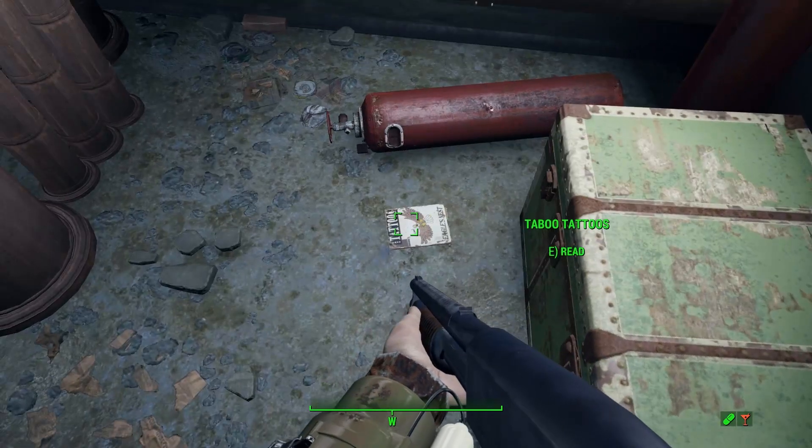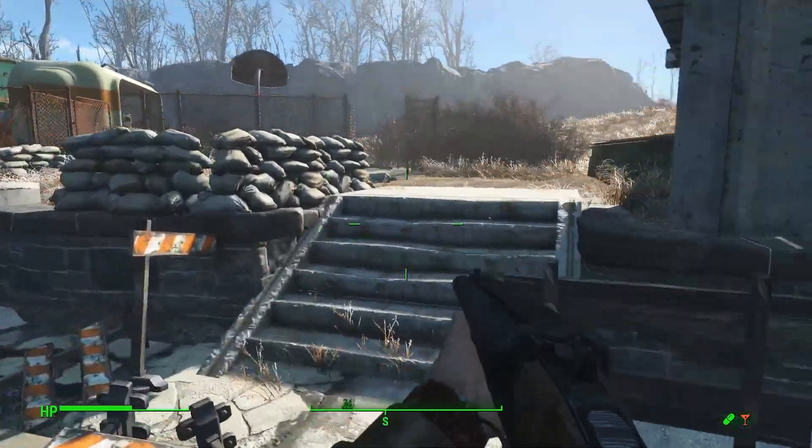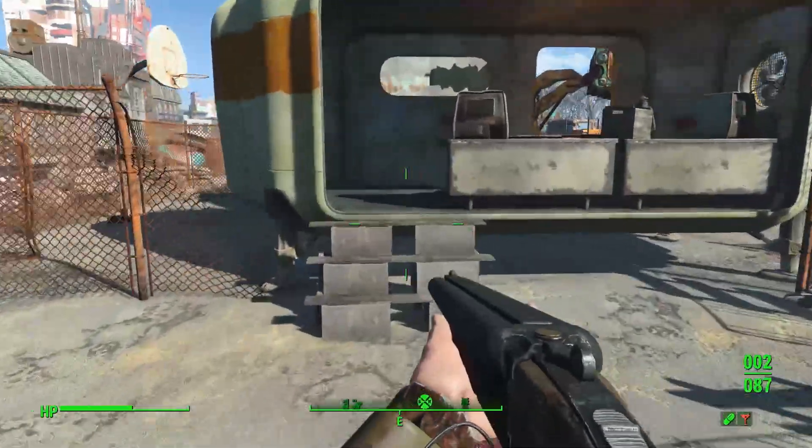In this room you will also find an issue of Taboo Tattoos, so double bonus. At location number 2, we can find a legendary version of this weapon called the Stag Slayer.